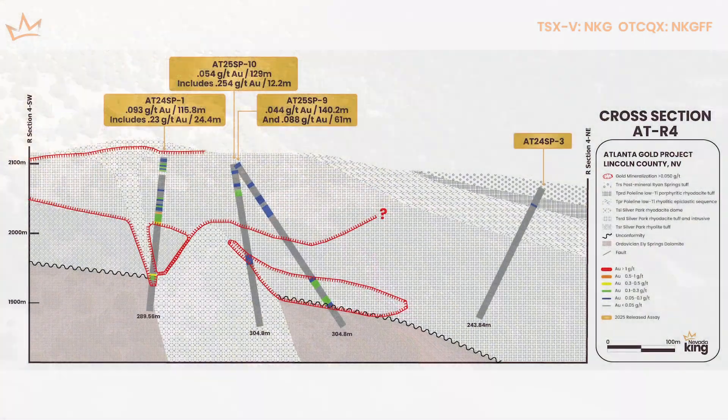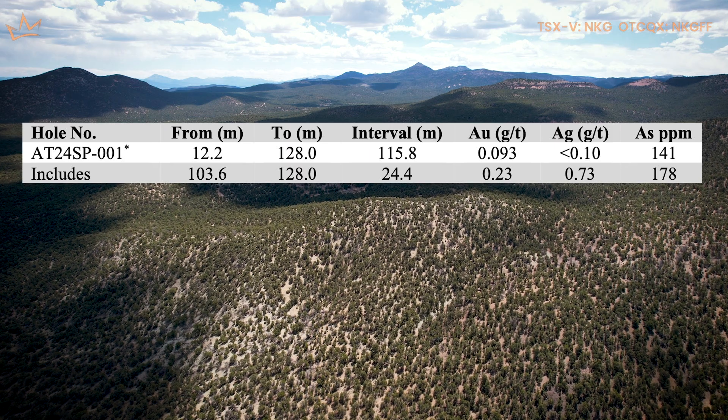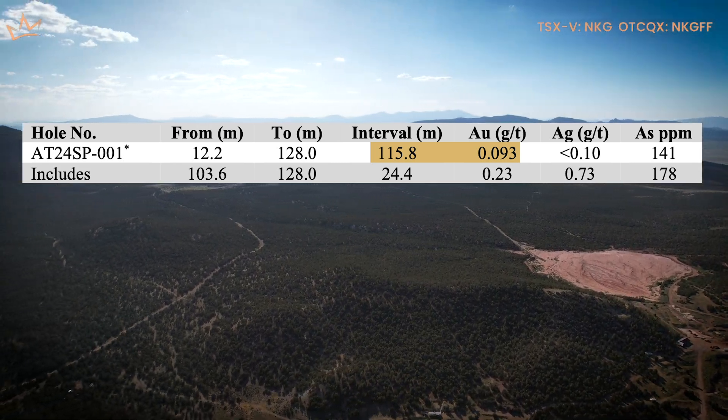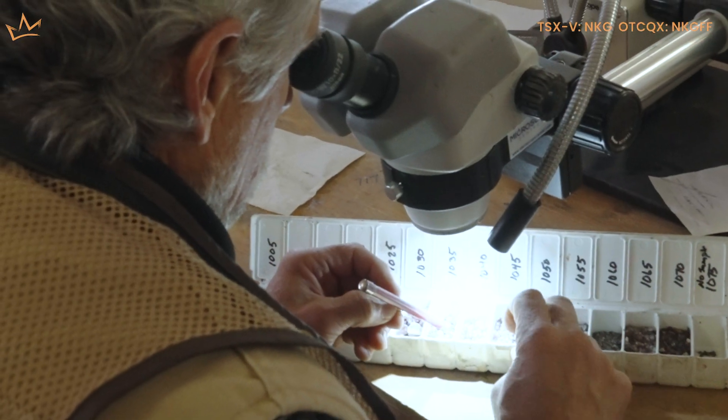For a first hole on a grassroots program, that was astounding, actually. We really got jazzed about that. Hole number one, SP1, over 100 meters of 0.09 grams per ton, almost breaking a tenth of a gram. That actually is a discovery hole. And for a grassroots program, that would constitute a discovery hole by pretty much anyone's standards. And it's telling you that you're getting close to something that could be large.